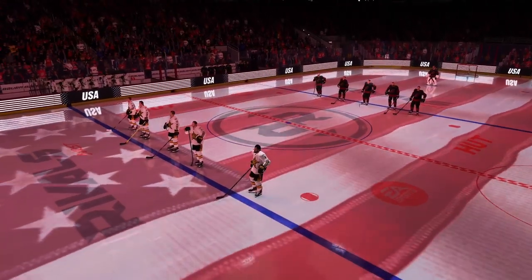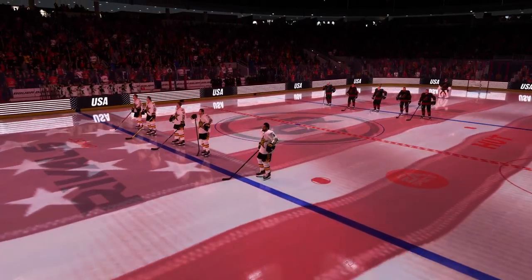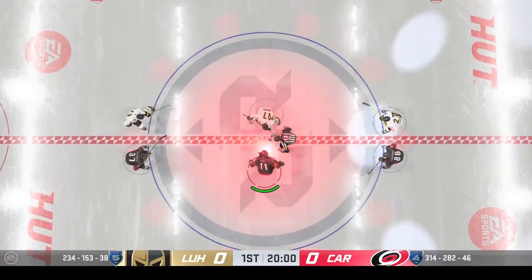Looking for EA Sports, some of the best squads on the planet, ready to collide on the ice. Two teams looking starved for a win, and we are set to go.